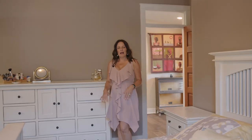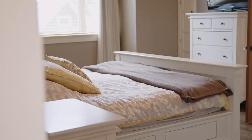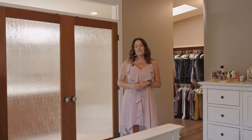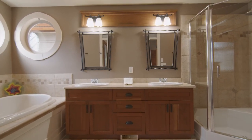At the top of the stairs, you have the primary suite. It has beautiful vaulted ceilings, a stunning view of Cultus Lake, and a walk-in closet. It's large enough for a king-size bedroom suite, and it has a five-piece en suite to include double sinks, a soaker tub, and a standalone shower.